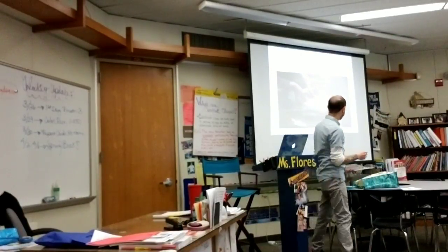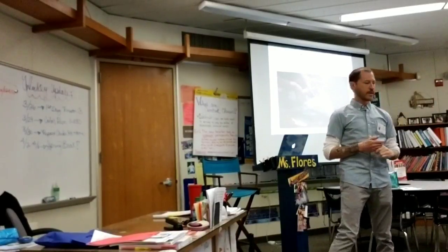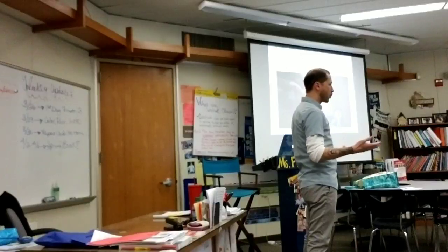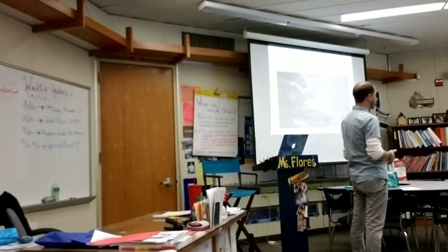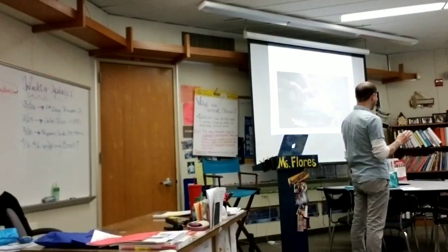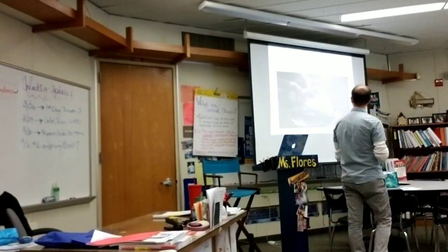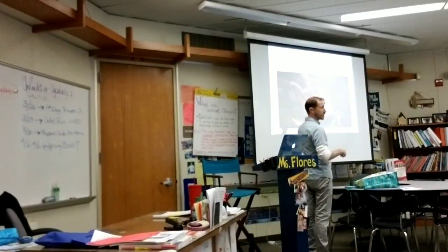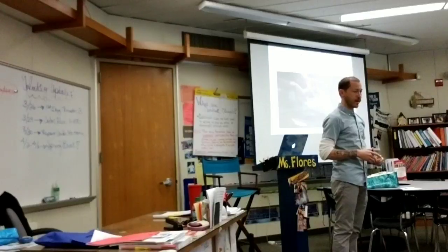A lot of the time, these animals will mistake plastic for food. When scientists try to figure out why these animals died, what they're finding is little bits and pieces of plastic inside their bellies. They call this a necropsy. Can you repeat after me? Necropsy. Perfect.